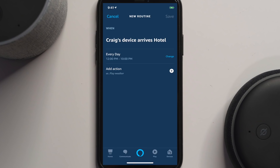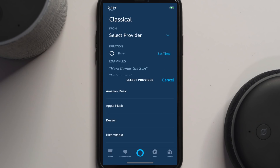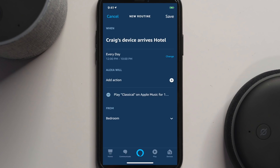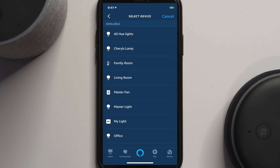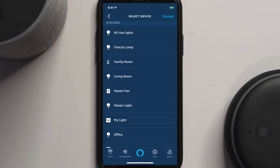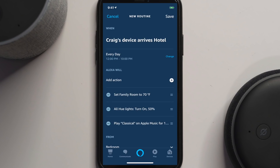Now when I arrive at the hotel every day between 12 and 10 p.m., I can start setting actions. Maybe I want music to play — let's have some classical music from Apple Music play for an hour. Then let's add an action to trigger some devices: when I get home it'll turn on all my lights, set the brightness to 50, and we can set a color if we want. Then maybe I want to set the thermostat — let's hit plus, Smart Home, Control a Device, select Family Room, and set the temperature to 70 degrees.